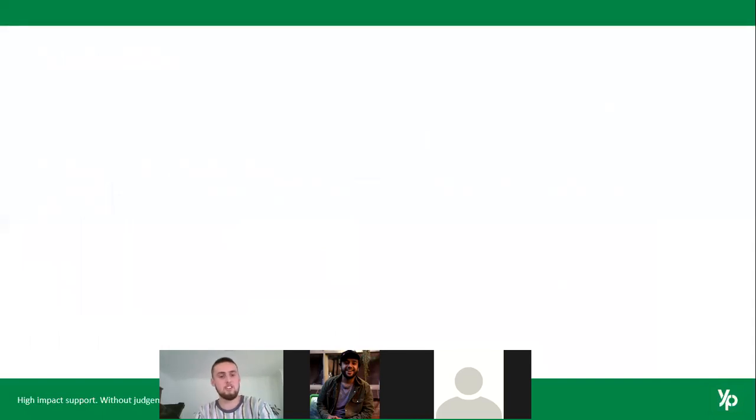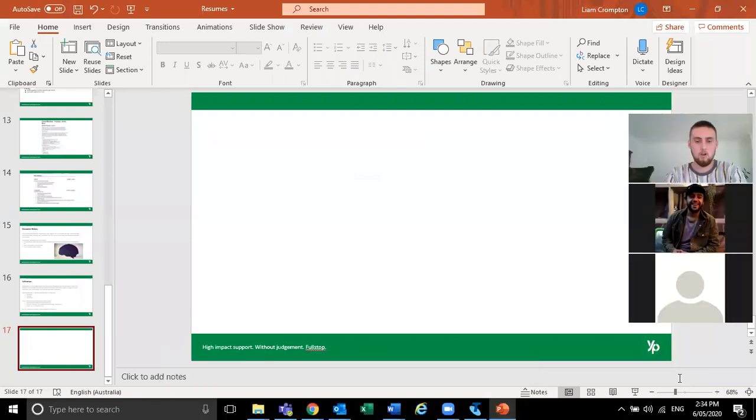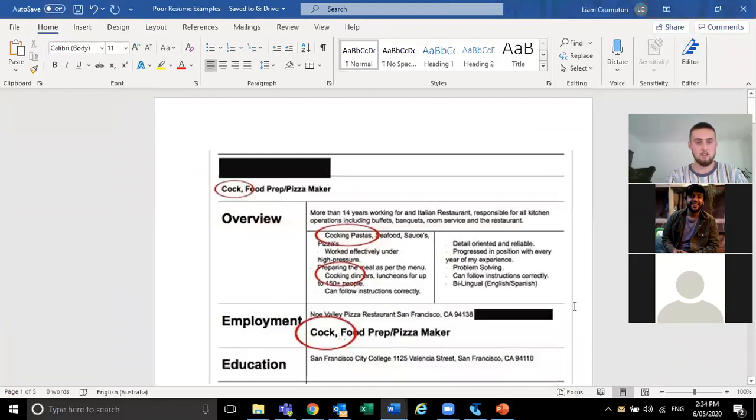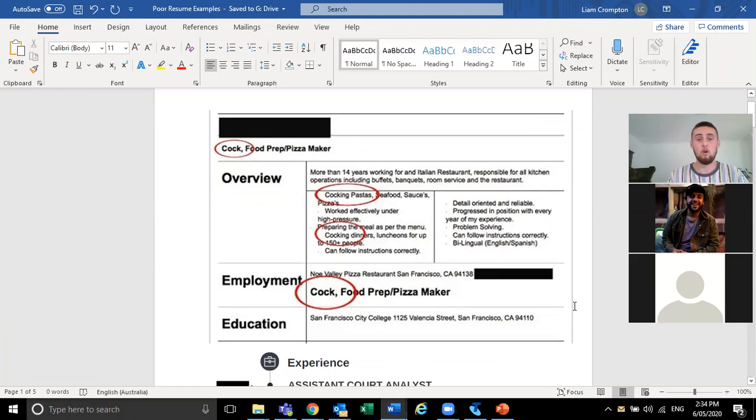The biggest thing employers look at and just say no to is spelling mistakes. Please double-check your resume — make sure there are no grammatical errors. Read it out loud if you have to; you'll typically find more spelling mistakes that way. If they've got two people who are neck and neck in terms of experience and qualifications, but one person has no spelling mistakes while the other does, they're obviously going to take the person who made the additional effort to review it.